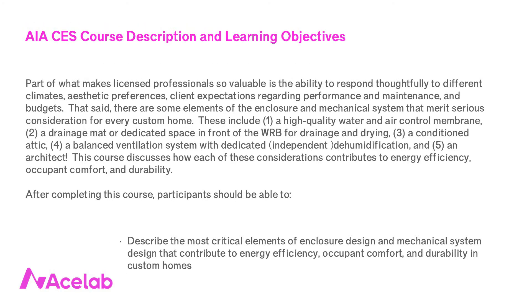Five things every custom home ought to have. I get asked a lot about the most important design considerations for custom homes — usually by friends not at all associated with the building industry, but it's fun to talk about among professionals too. These are of course general recommendations; every home is different, and part of what we do in design is respond to different climates, different aesthetic preferences, different client expectations regarding performance and maintenance, and different budgets.